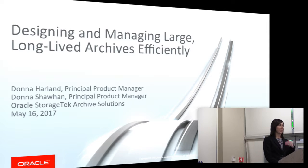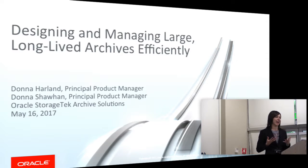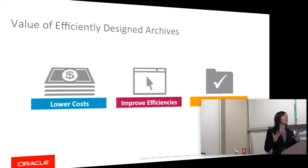The talk today will be a short talk because we're at the end of the day, but it's all about helping you design and manage your long-lived archives efficiently. We'll walk through the key components and features of an archive, and then show various architectures that you can use when building an archive.